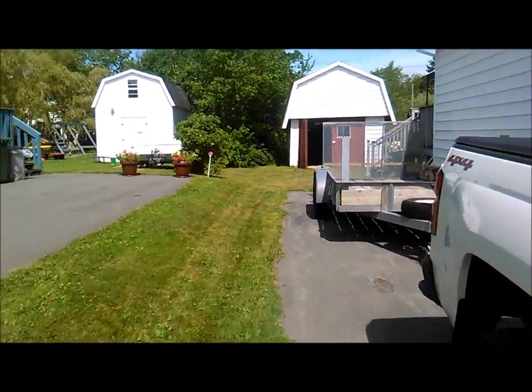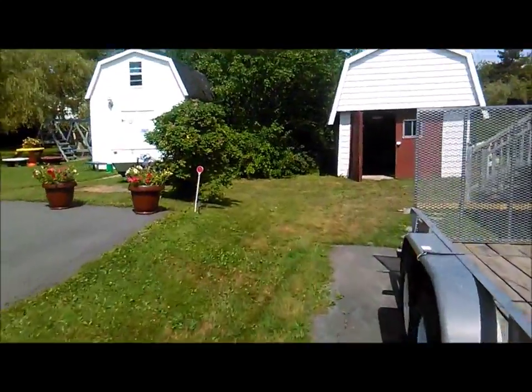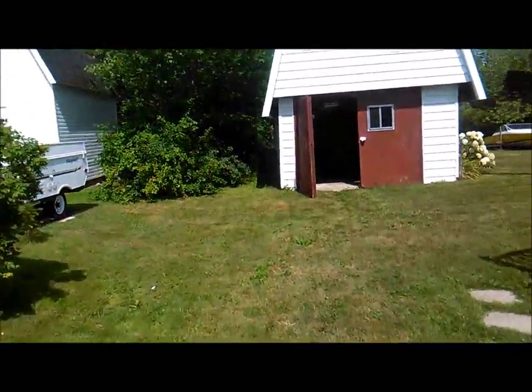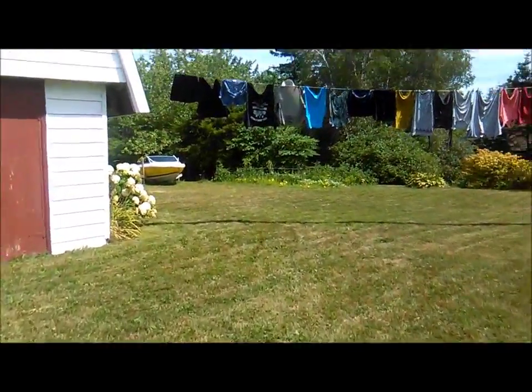Out here we have a flat deck trailer and so on and so forth, lots of raspberries and blackberries, lots of apple trees. You've seen the boat before, you've seen the garden.